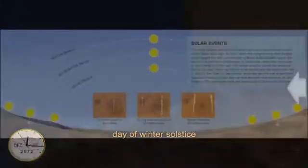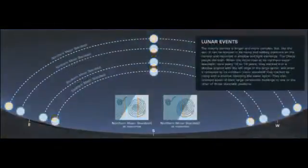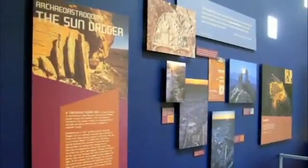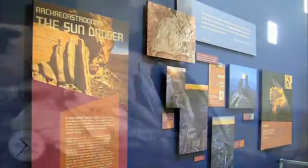The motions of the sun and moon are explained further with additional graphics that satellite the installation. A wall display relates the sun dagger to the ancient ruins in the canyon and surrounding area, establishing an intricate cosmology of the ancestral Pueblo people.